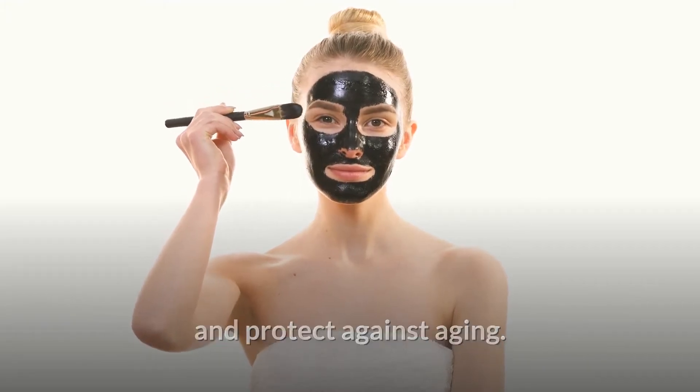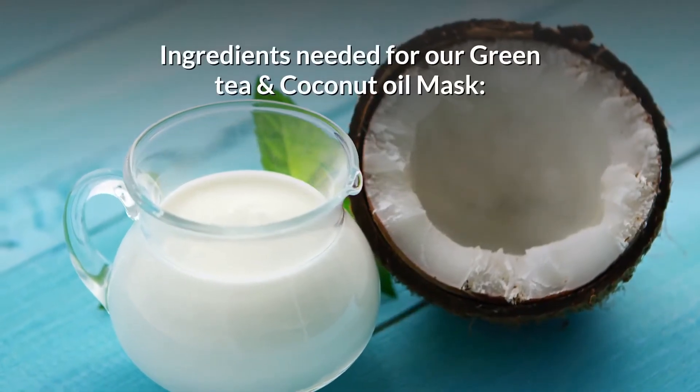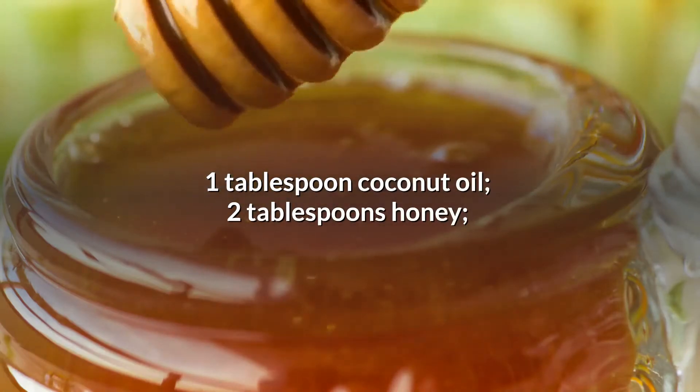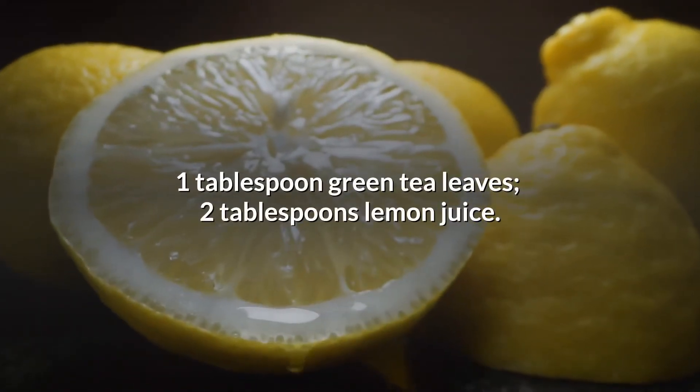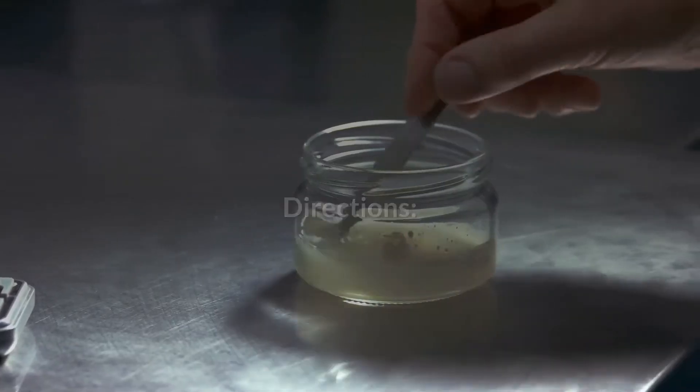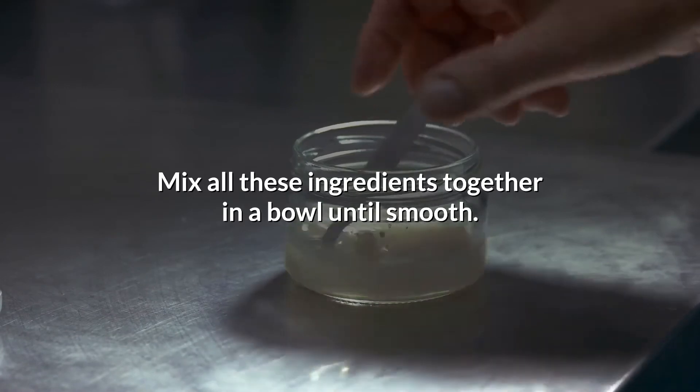That's why we will teach you how to make natural masks with coconut oil to clean your skin and protect against aging. Ingredients needed for our green tea and coconut oil mask: one tablespoon coconut oil, two tablespoons honey, one tablespoon green tea leaves, two tablespoons lemon juice. Directions: mix all these ingredients together in a bowl until smooth.